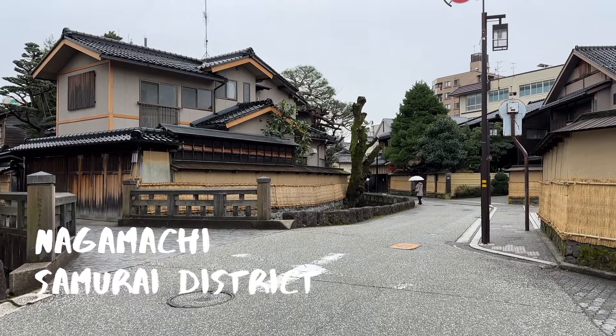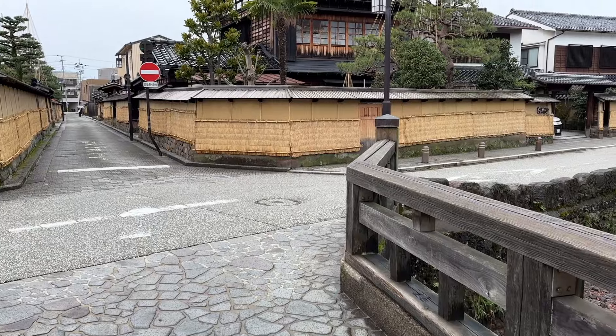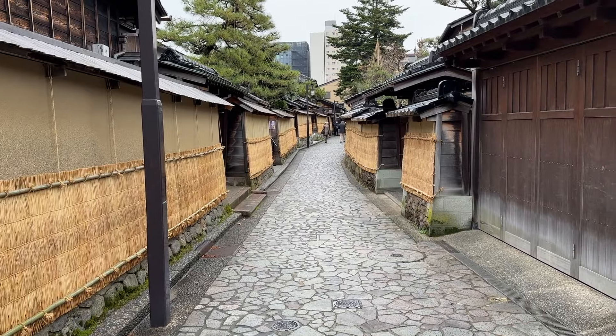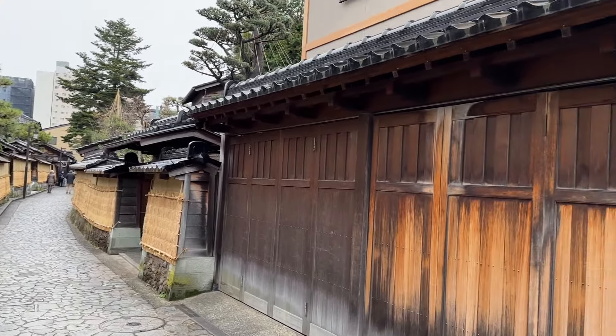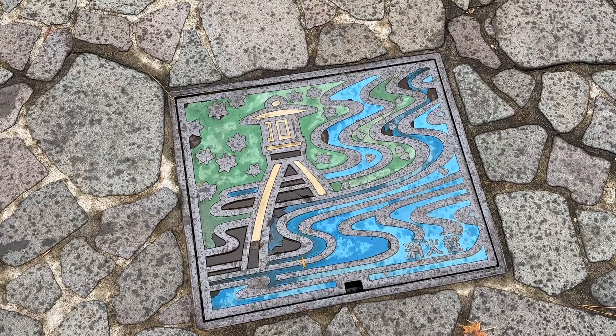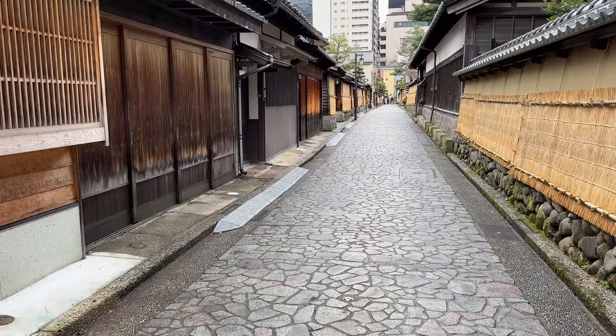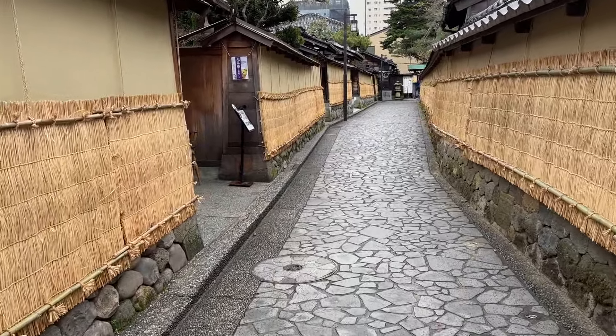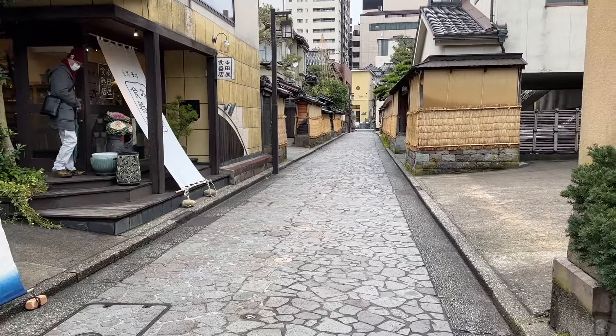The Nomura Residence is located in the Nagamachi Samurai District, the neighborhood where the samurai of the Maeda clan once lived during the Edo period. Narrow lanes and small canals wind through the well-preserved historical neighborhood. If you visit during the winter as we did, notice the straw used to protect the clay walls surrounding the houses from the winter weather.